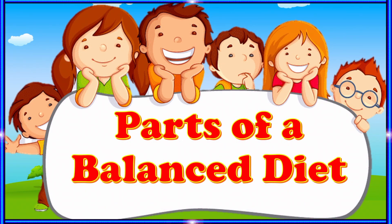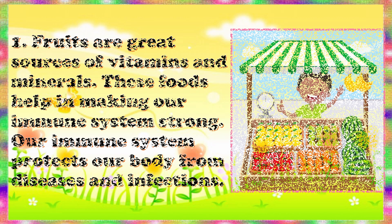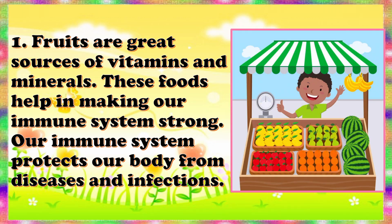Parts of a balanced diet. Fruits are great sources of vitamins and minerals. These foods help in making our immune system strong. Our immune system protects our body from diseases and infections.